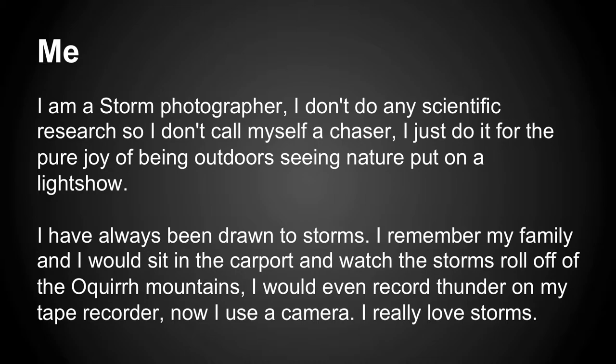I'm Scott Stringham. I'm a storm photographer. I don't call myself a chaser because I don't do any scientific research — I don't check in with NOAA or anything like that. When I was a little kid, I used to sit out underneath the porch and watch lightning roll off the Okra Hills in Kearns.